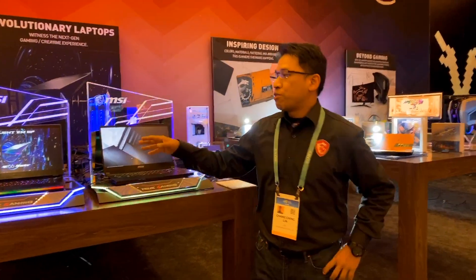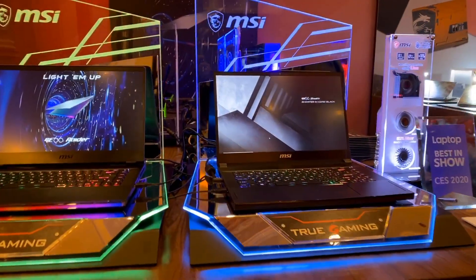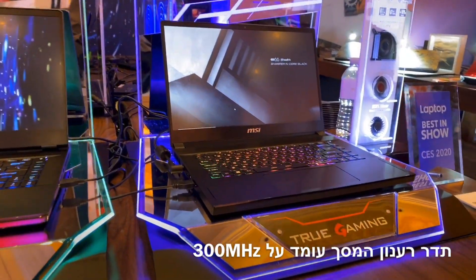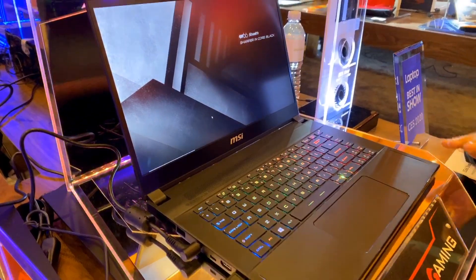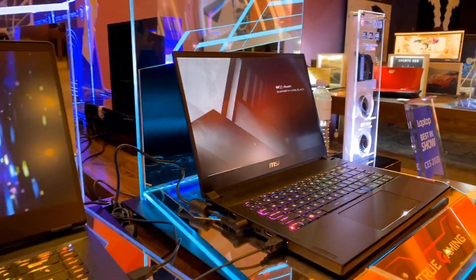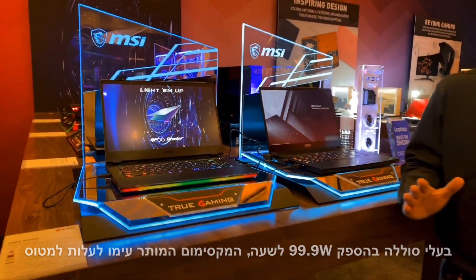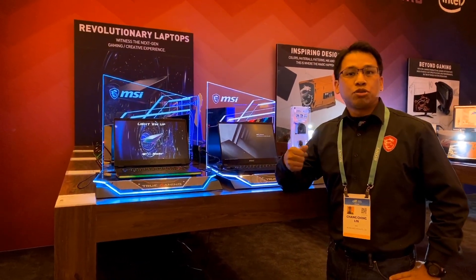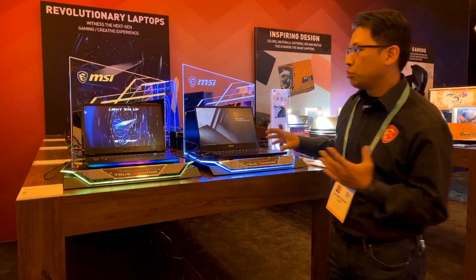Looking here, you are seeing two of the latest laptops we are launching this year. Both of them come with very high specifications which we're not allowed to speak of yet — still under embargo. But you will see something very nice: they have the highest refresh rate you can find on a laptop, which is 300 megahertz, and they come with the largest battery capacity allowed on flights, which is 99.9 watt-hours. That means if you play CSGO at 300 megahertz with that much power, you can very easily run CSGO at around 200-something FPS. And with this battery life you get roughly 20 to 30% more compared to other laptops with the same form factors.